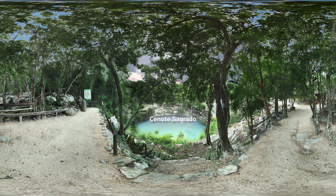The Cenote Sagrado is a deep natural pool. It is the most famous of all the pools in the area because it was very important to the Maya. Here, they used to throw gold and other items as gifts for their rain god, Chak.